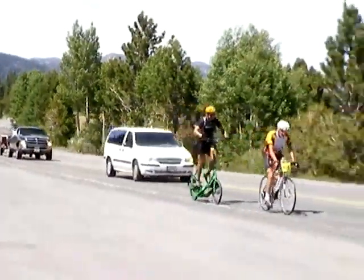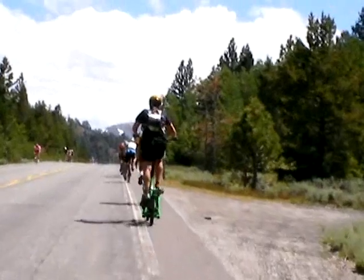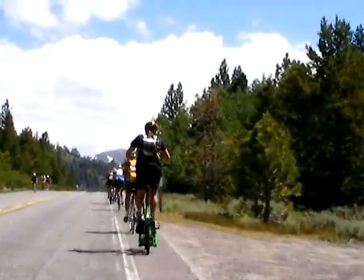As you can see, Brent continued to keep a strong pace all the way up to Carson and stayed in the middle of the pack of cyclists.